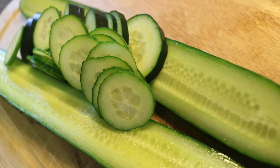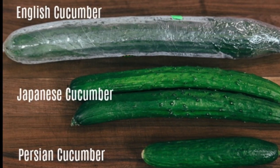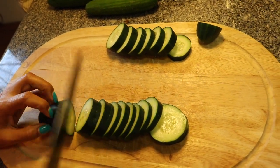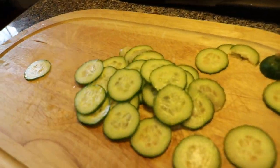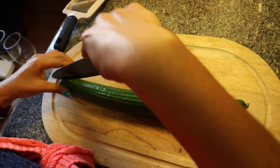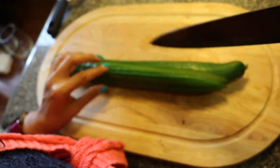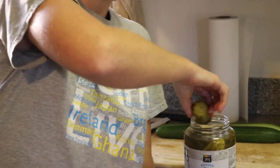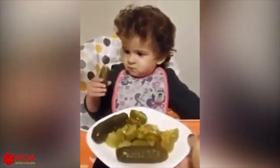The cucumber accents the water in such a way — God, this water is good. Terry, have you tried the water? Pickle anyone? Bonjour.